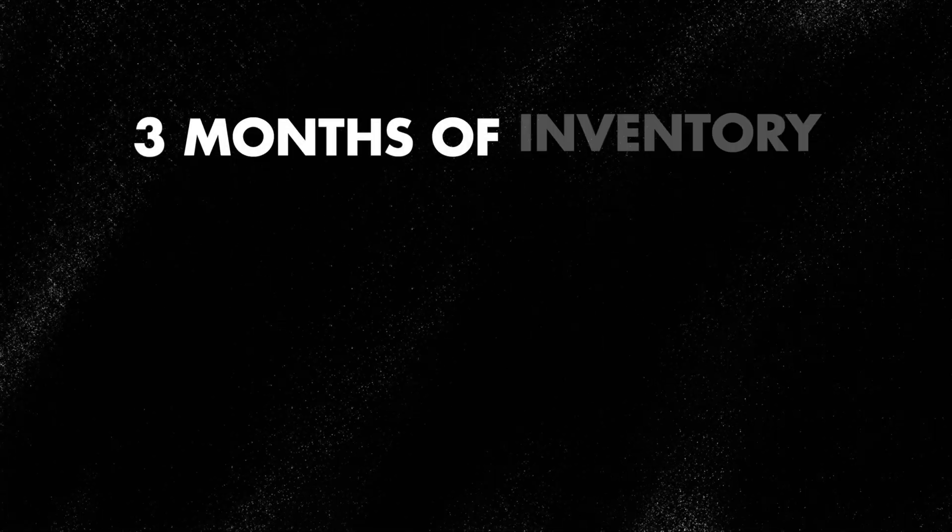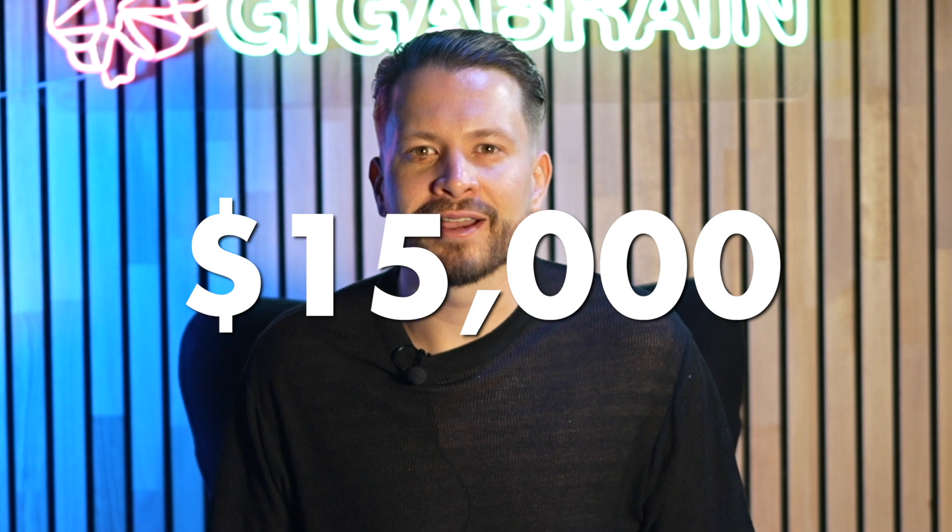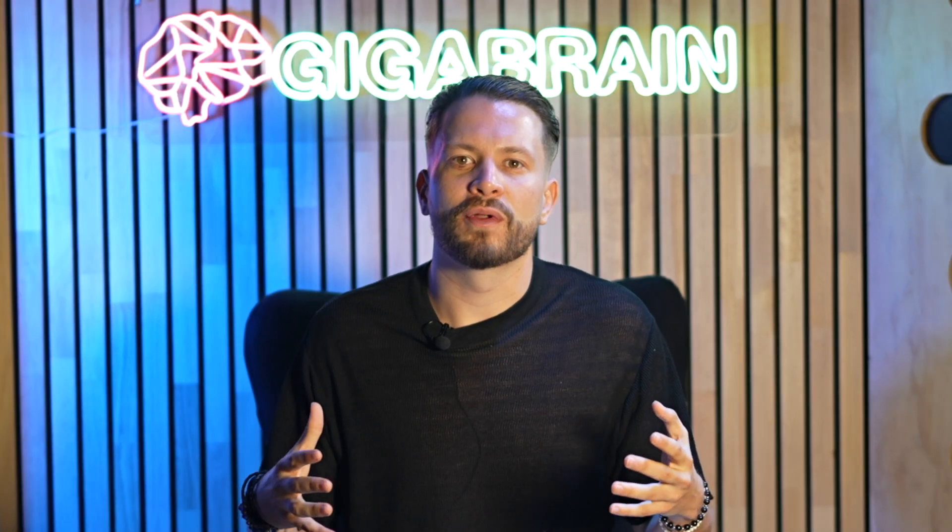We placed an order for three months of inventory, which was around 3,000 units at $5 each — a $15,000 check to get started, inclusive of all shipping, QC, and so on.